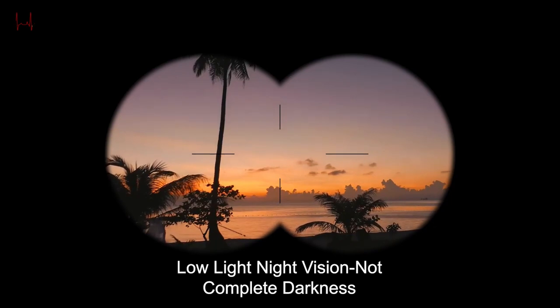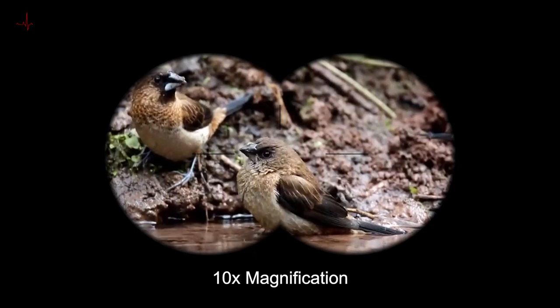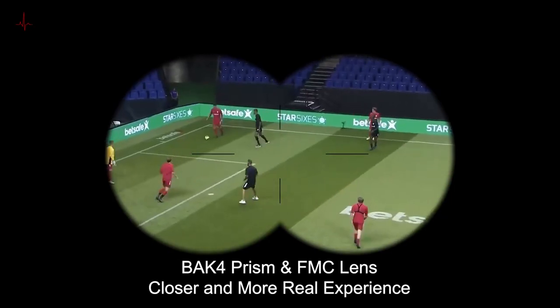The binoculars also feature easy-to-use focus and adjustment knobs, making it easy to quickly adjust to your desired focus and get a clear view. Additionally, the eye cups are adjustable to accommodate those who wear glasses.